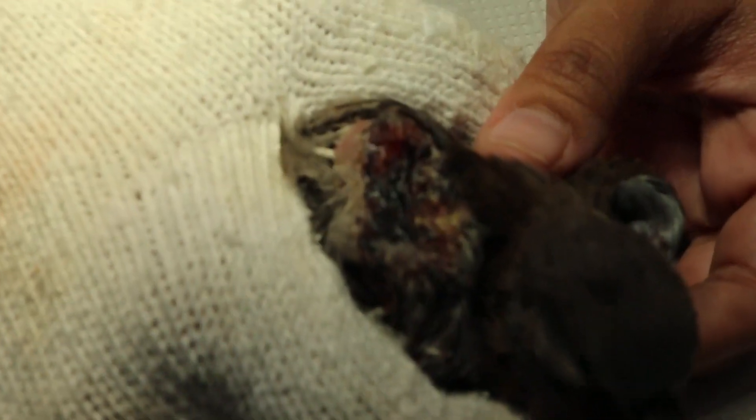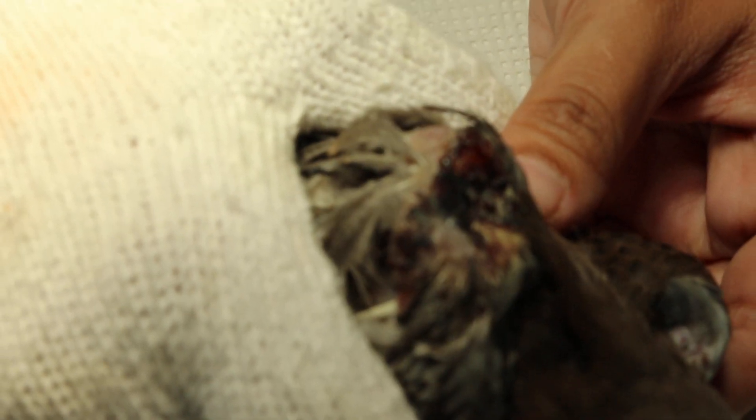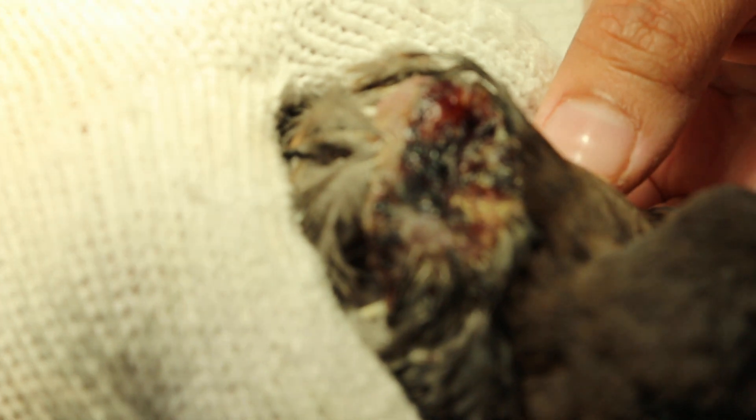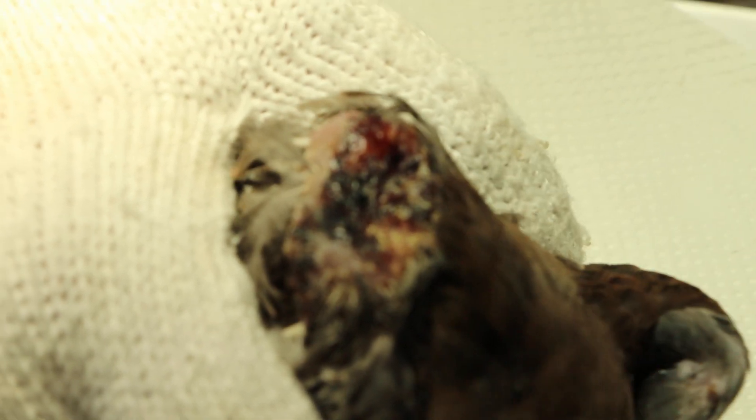This is the size of the injury wound. We have cleaned the wound already and applied antibiotic powder. We also put antibiotics and medication into the bird.